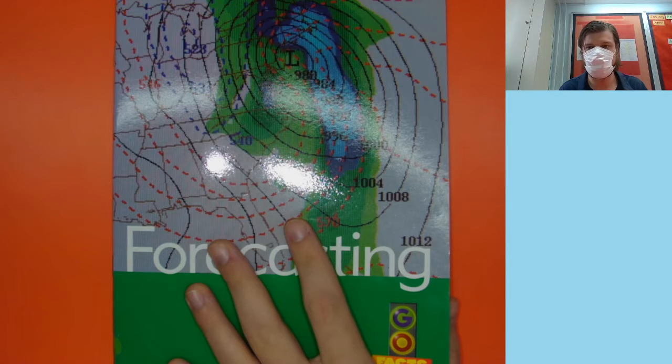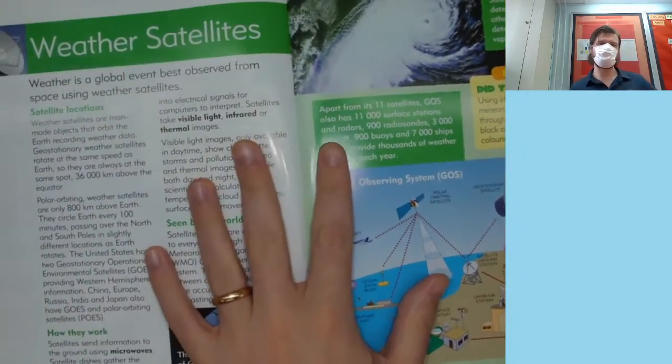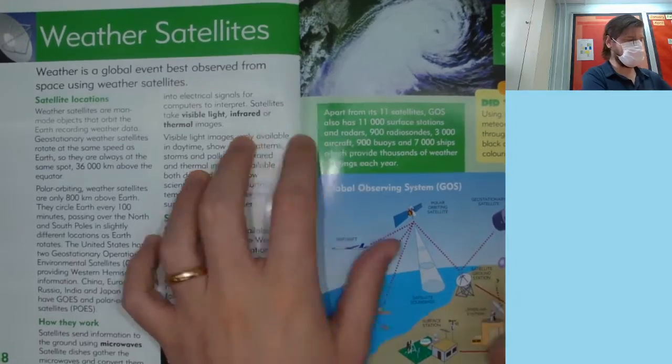Hi kids, Mr. Foley here. Today we're going to continue reading this book about forecasting. Let's look at weather satellites, shall we?